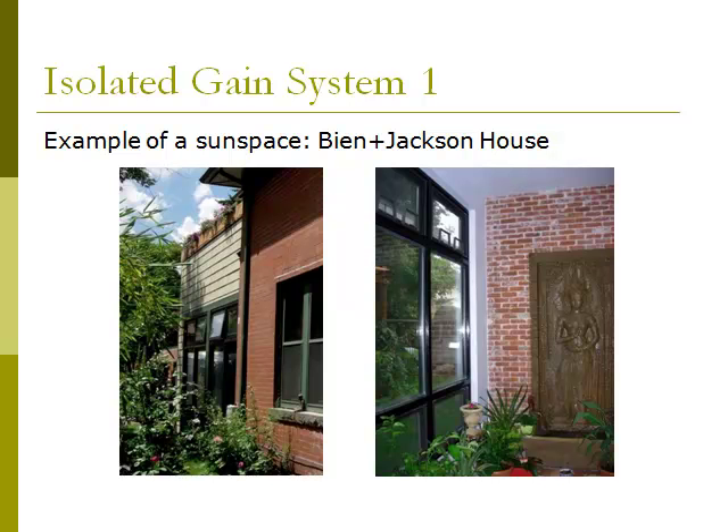An example of a sun space is the Bean Jackson house in Denver, Colorado. It was a beautiful 1908 Victorian energy hog, and Dura Architecture wanted to preserve the character of the house. Instead of adding insulation to walls or knocking out walls to add large windows for passive solar gain, a sun space was added — visible in the photograph on the left towards the back of the house. That sun space generates a lot of heat which is ducted into the old part of the house. A great portion of the addition is also direct gain passive solar. You can see the interior of the sun space in the photograph on the right.